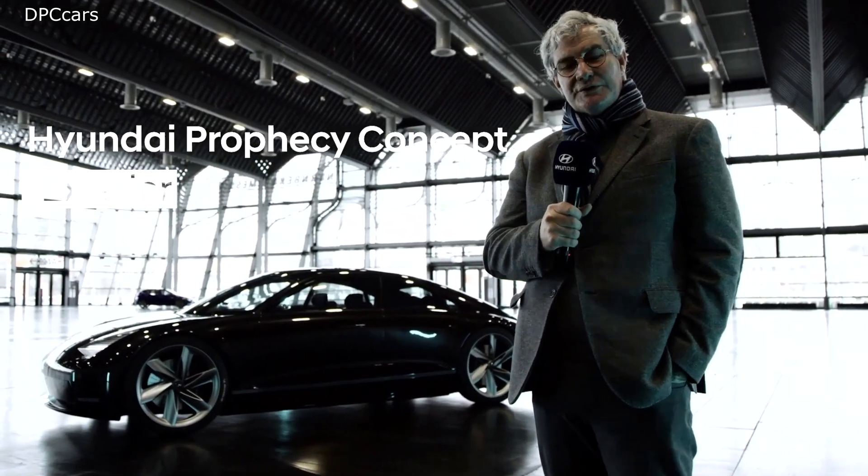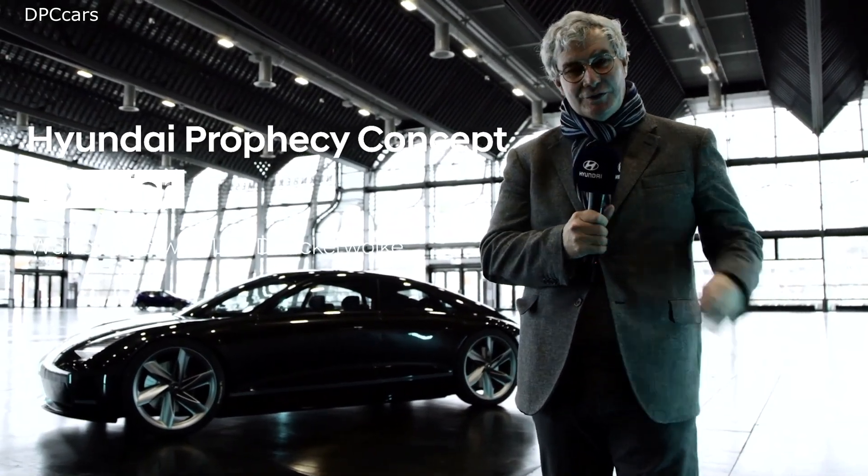Hello, I'm Luc Donkwork, Chief Design Officer for the Hyundai Motor Group, and here to present you Prophecy.